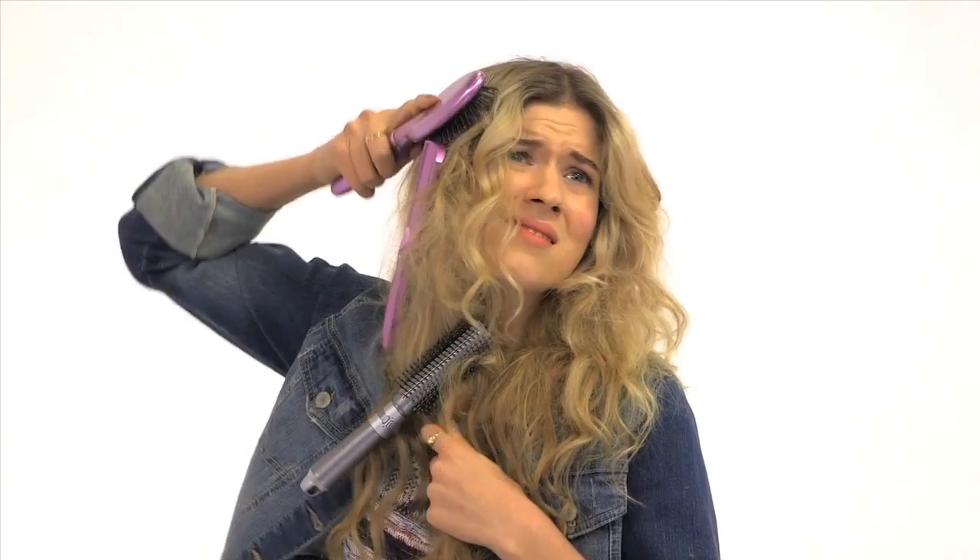I'll be out in a minute! Hey, do you have an extra brush I could borrow? I seem to have used all of mine.